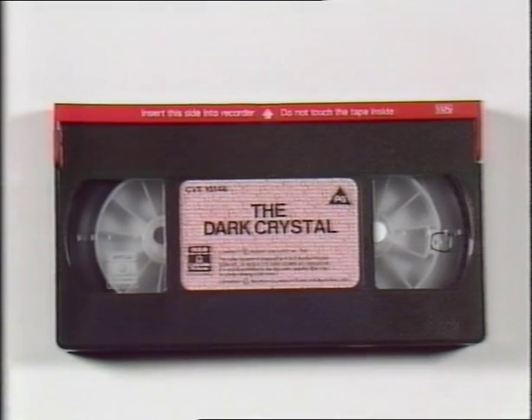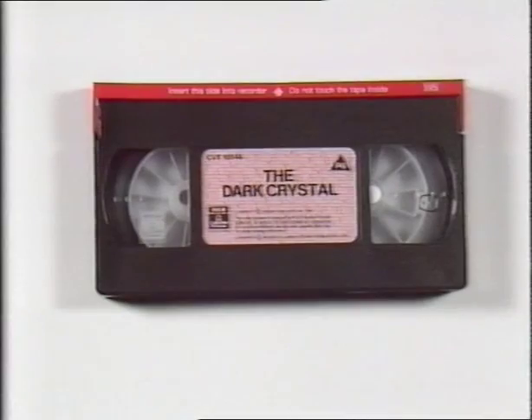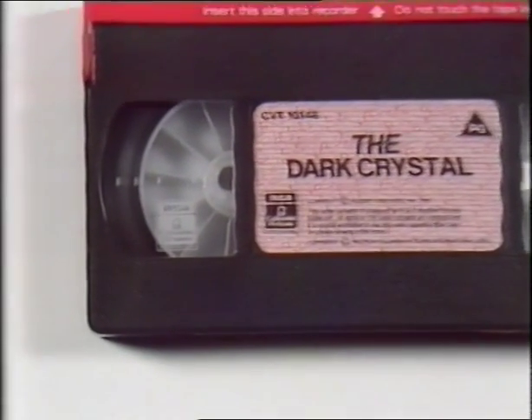If your cassette is VHS format, it should look like this, with a red leading edge bearing the RCA Columbia Pictures logo, and the logo also engraved on the cassette window.